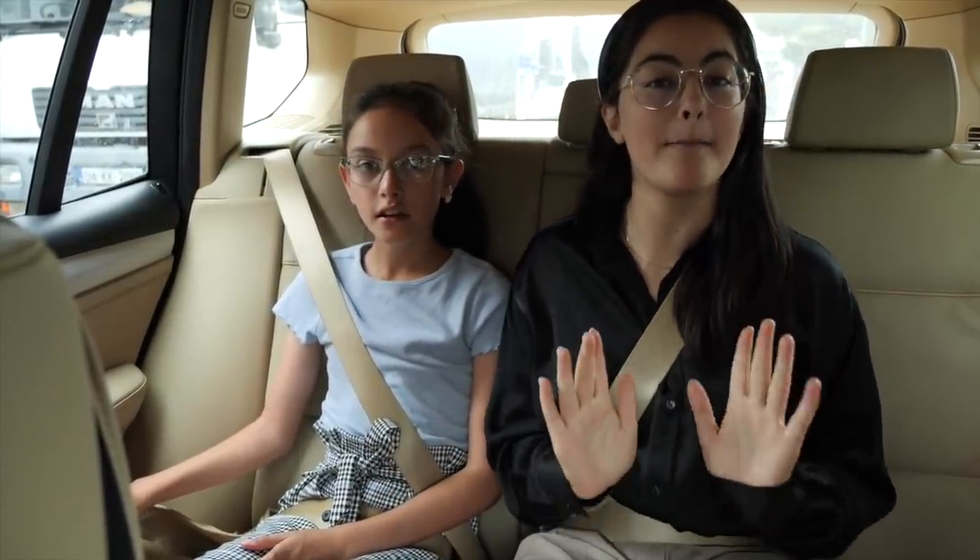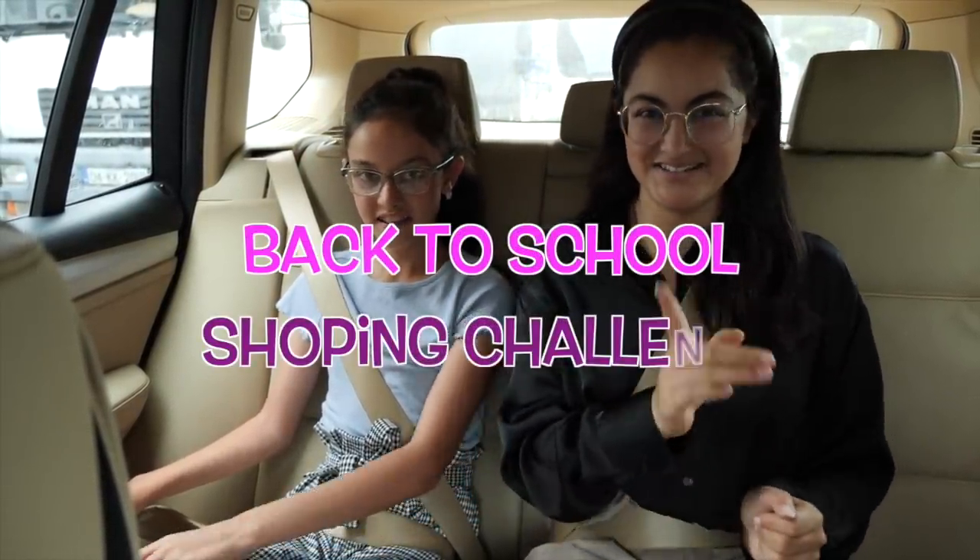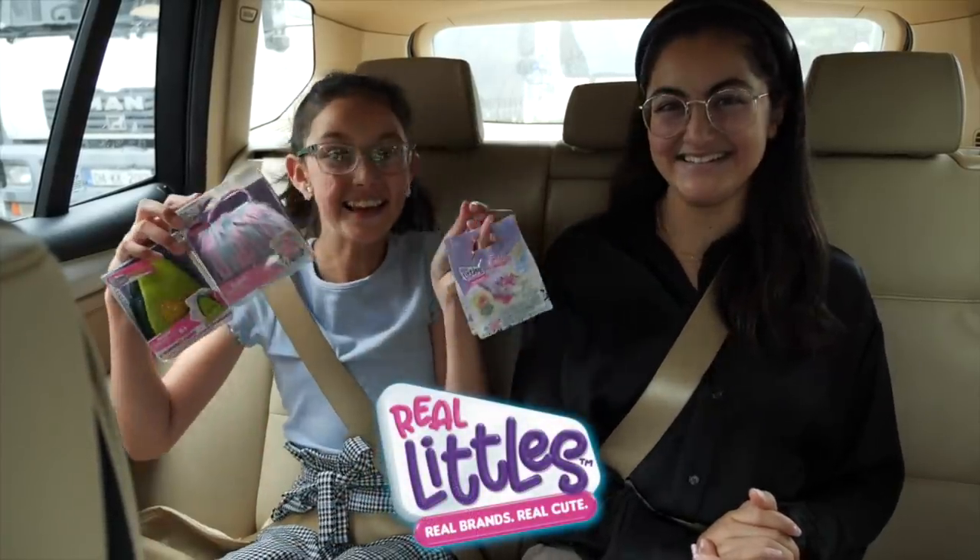Hey guys, it's Elena. I'm Clara. Welcome back to the channel. Today we're super excited because we are doing a much requested back to school shopping challenge — Real Littles edition!